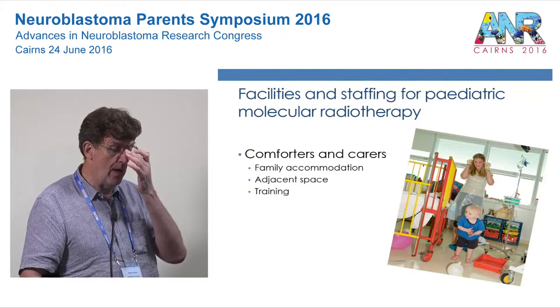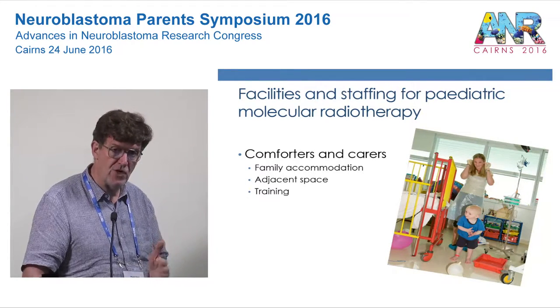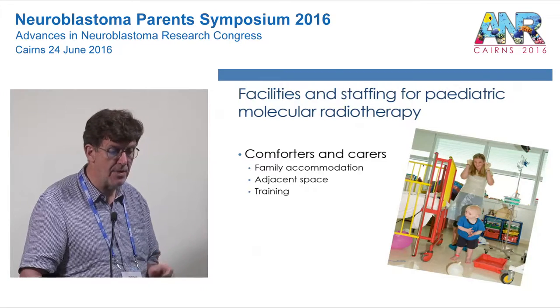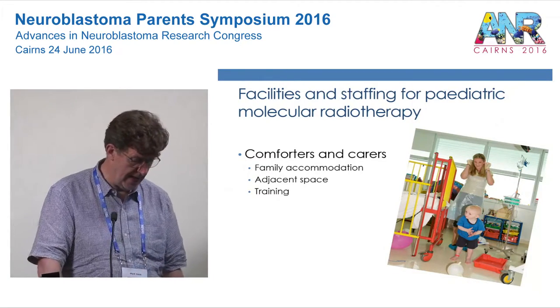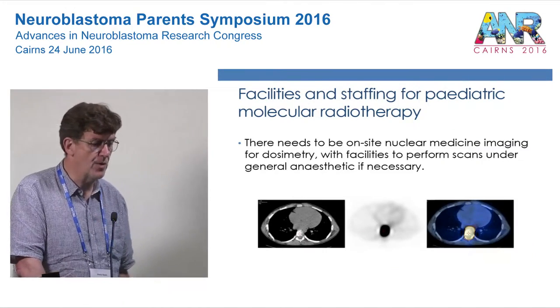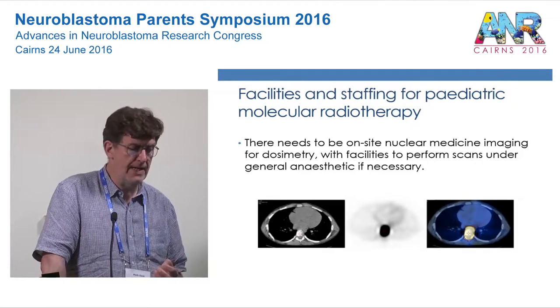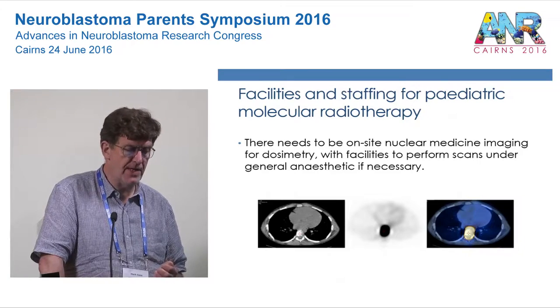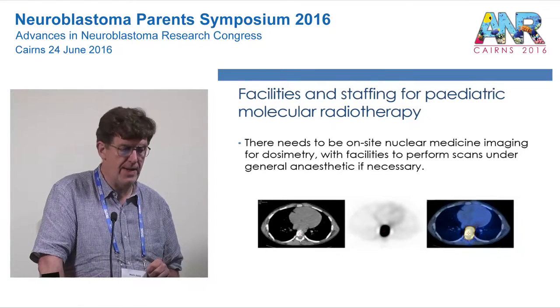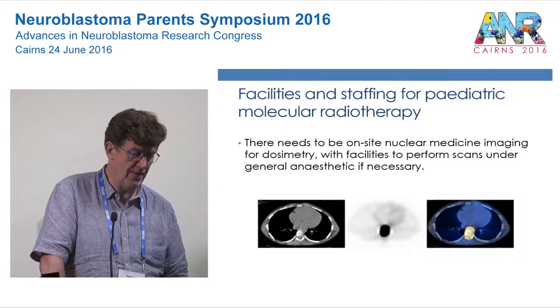That's why we have the family accommodation and adjacent space where family can sleep. We need to train comforters and carers so they can minimise their own radiation exposure. It's very important that we have dedicated on-site nuclear medicine facilities to do all necessary scanning and imaging, with the ability to perform scans under a general anaesthetic if necessary.